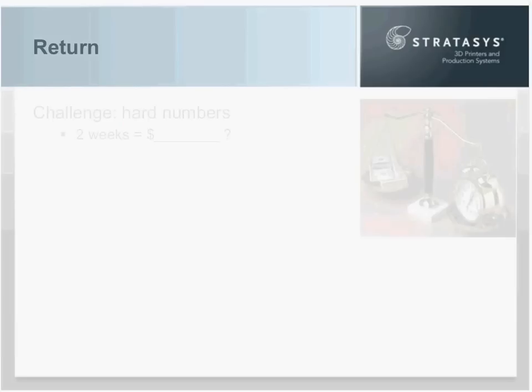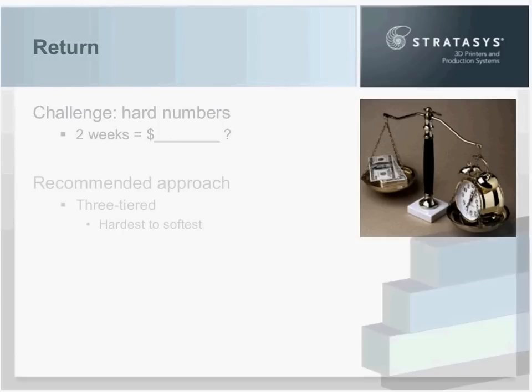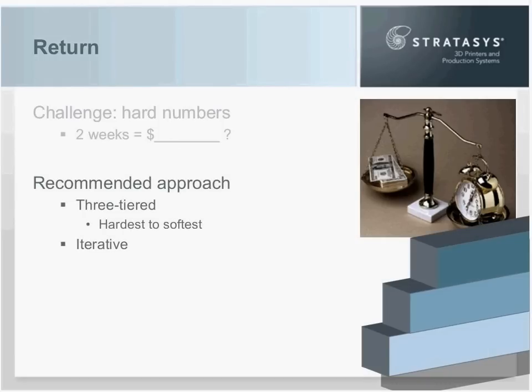Now let's turn to the benefits side — the returns. The whole premise of this webinar is that it's very difficult to establish the if-then cause-and-effect relationship between time, cost, and quality that additive manufacturing can affect, and put that into quantifiable terms. For example, additive manufacturing is all about speed, but what do two weeks really equal in financial terms? So I'm recommending to Joe and to you a three-tiered approach, moving from the hardest, most tangible, quantifiable numbers at tier one, off to the softest at tier three, through an iterative process.